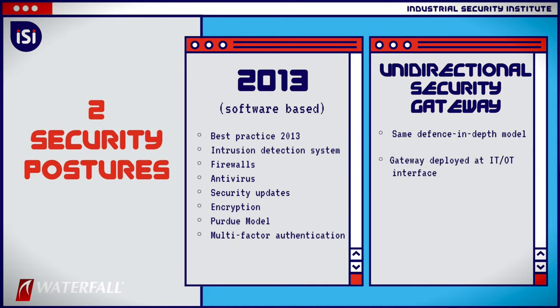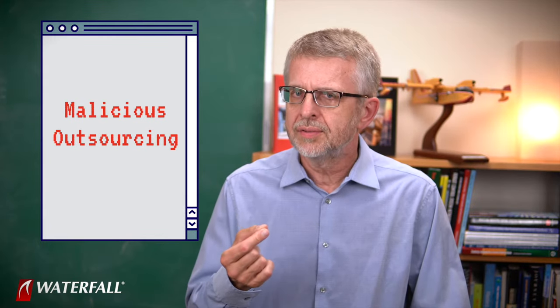The unidirectional gateway replaces the IT/OT firewall in the 2013 posture — a single change, with a single device — a unidirectional security gateway that is the only connection between the industrial network and the IT network. Today's attack scenario is malicious outsourcing. This is attack number 13.